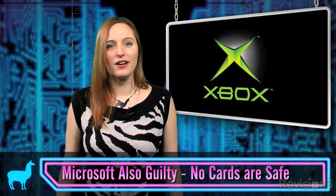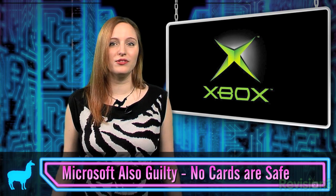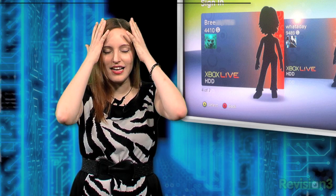Researchers bought used Xboxes from a Microsoft-approved retailer, and with a little work, they were able to extract user names, cities, profile information, and yes, even credit card numbers. Simply restoring the console to factory settings doesn't completely clean the data from its hard drives. And this isn't something new to criminals, either.